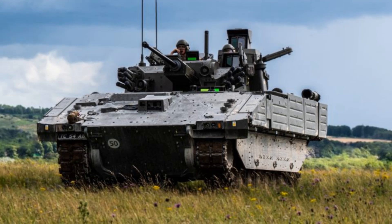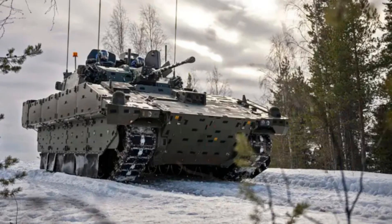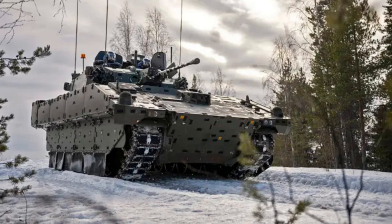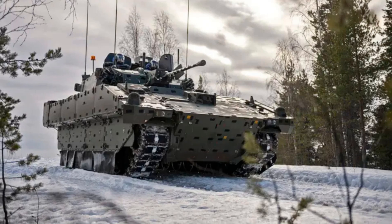With the phased introduction of Ajax across its armored cavalry regiments, the British Army is not just updating its fleet — it is redefining how ground reconnaissance is conducted, ensuring that its forces remain highly capable, connected, and combat effective in the complex battlefields of the future.